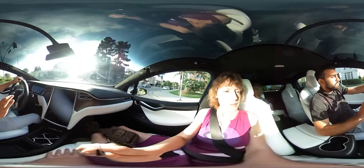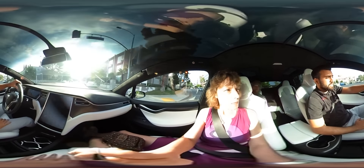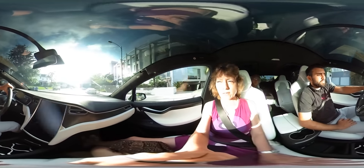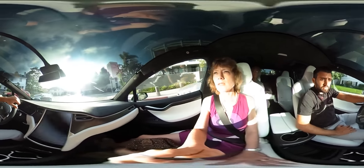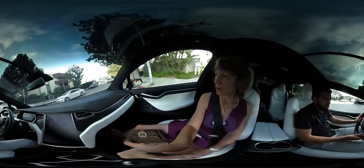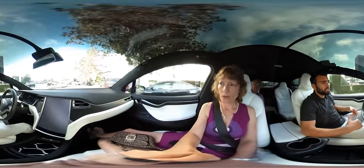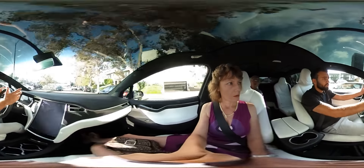What is the price of this car? This one starts at $80,000. And the Model S starts at about $70,000. With options, people usually tend to pay about $10,000 over.